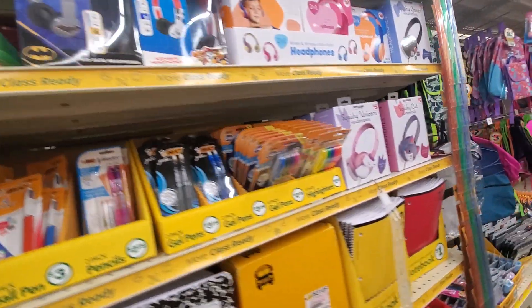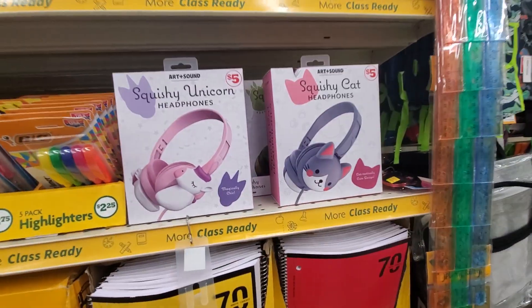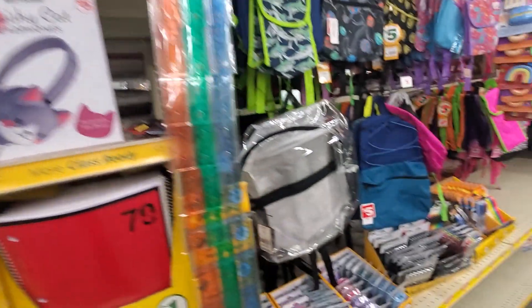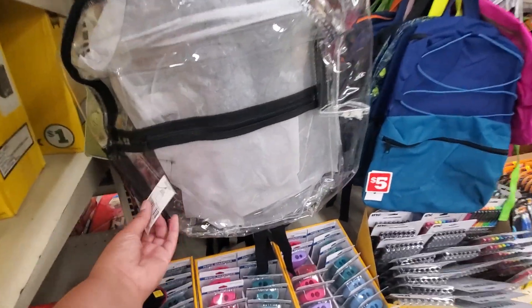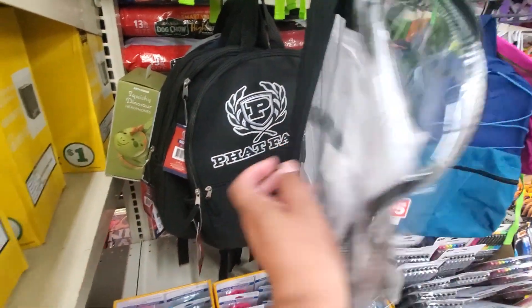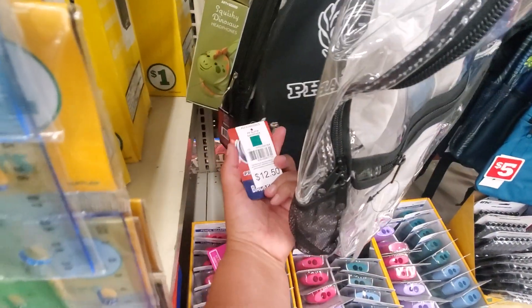Like I said, they have different things here — I've never been here before. All $5, that's not bad, $5 for that. They have backpacks here. This one, the trailer's nice — $7. That one is $12.50.